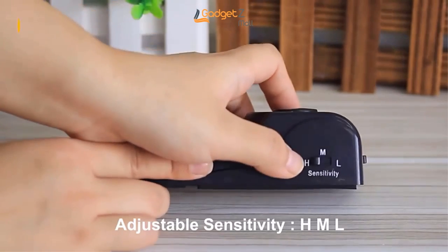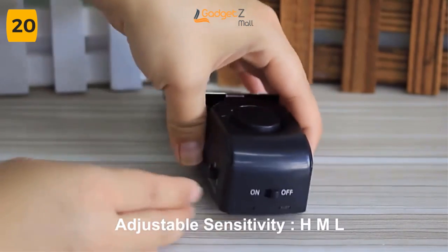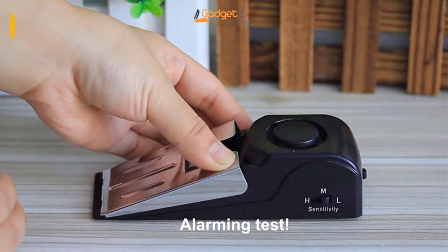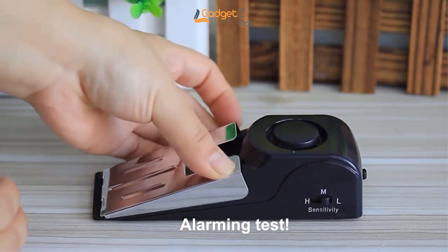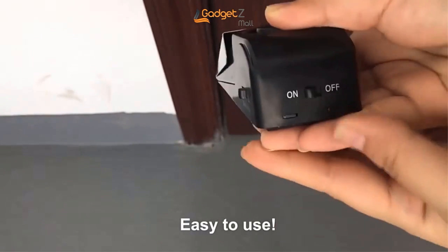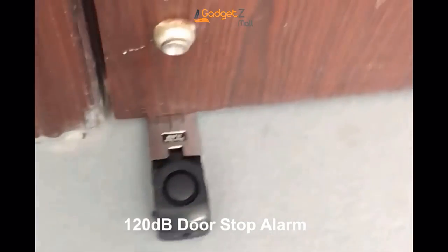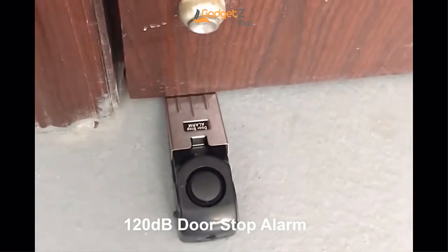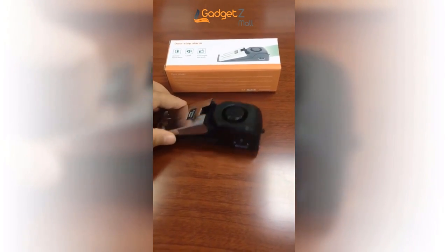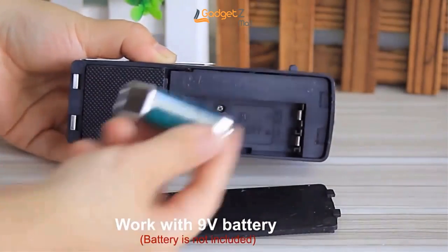Looking for a reliable and effective way to deter intruders? Look no further than the doorstop alarm. This handy security device is perfect for homes, hotels, and office buildings. Simply place the alarm behind the door and turn it on. If someone tries to force the door open, the alarm will emit a loud sound — 120 decibels — and start flashing a red light. The intruder will be scared off and you'll be alerted to the attempted break-in. The doorstop alarm is also great for peace of mind when traveling — take it with you on vacation or business trips, and rest assured that your hotel room is secure.